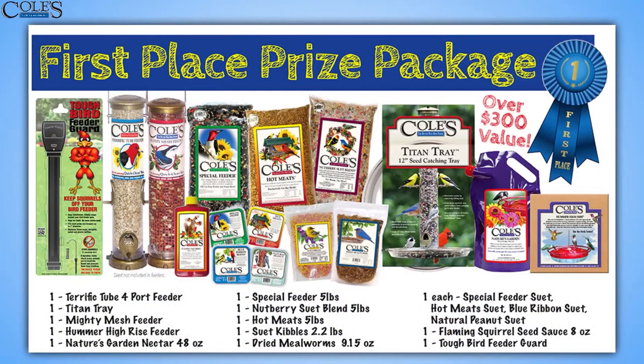We want to show you some of the prizes. The first place prize is an amazing prize package — you're going to get a four-port feeder, two really nice feeders, the tough bird feeder guard, and the Titan tray, which is a great feeder for birds.